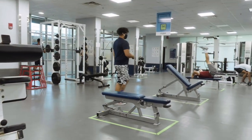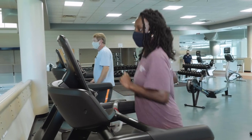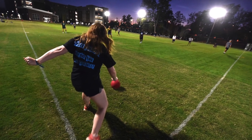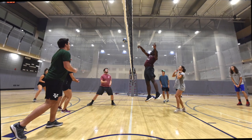The Wellness Center features a gym that contains a variety of equipment and many group fitness classes. Students also have the opportunity to participate in intramural sports. It's always fun competing against the other health science programs.